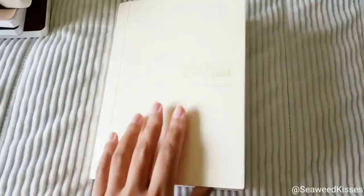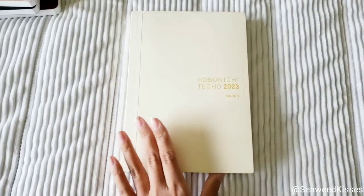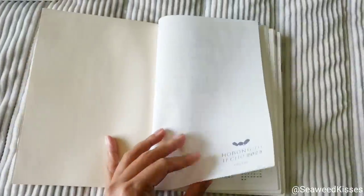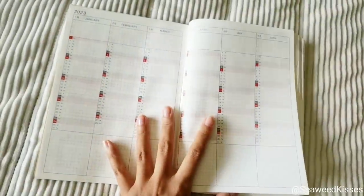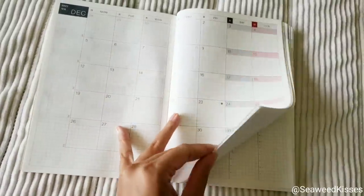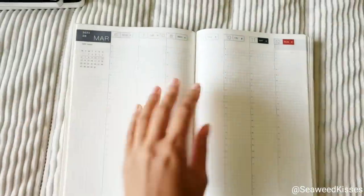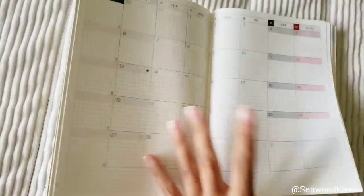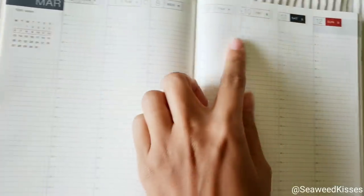The Hobonichi Techo — I'm excited to use this because it is a planner and journal kind of all mixed in one. I did a separate video on this, but for those that are new to this setup, you have your yearly overview at a glance, and then I like the monthly overview with your weekly spread right after. This is for the full year, so you can use the months to jot down appointments, reminders, highlights, and then here you can actually plan for your week.